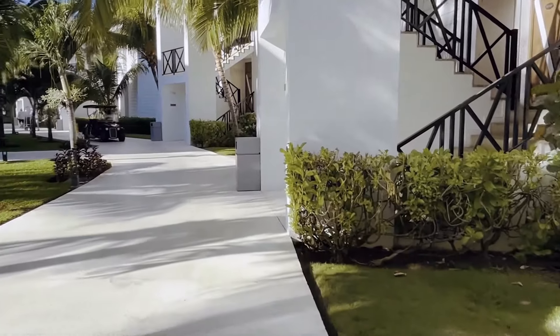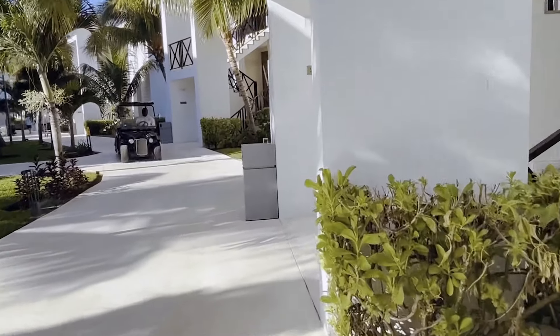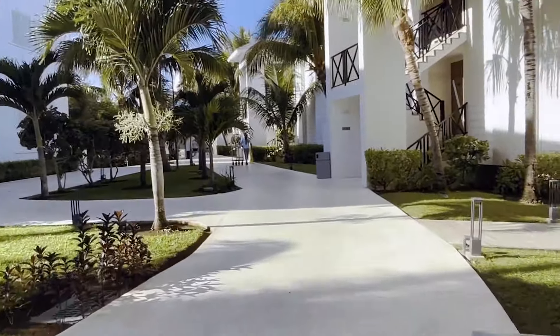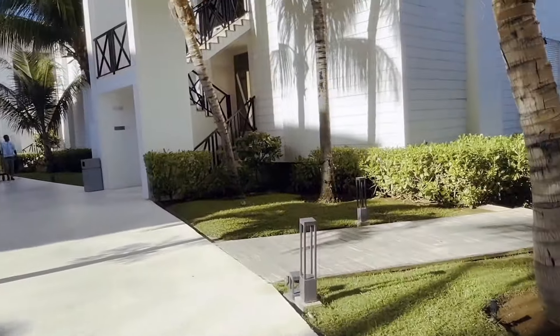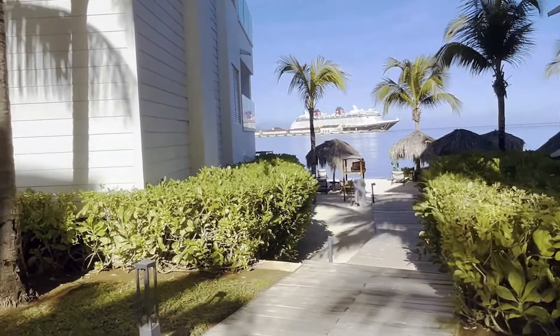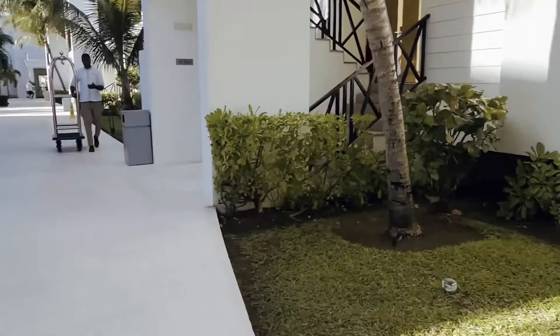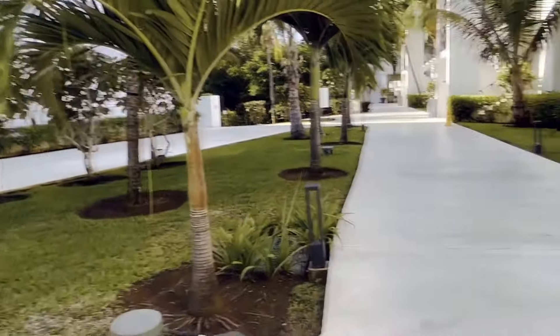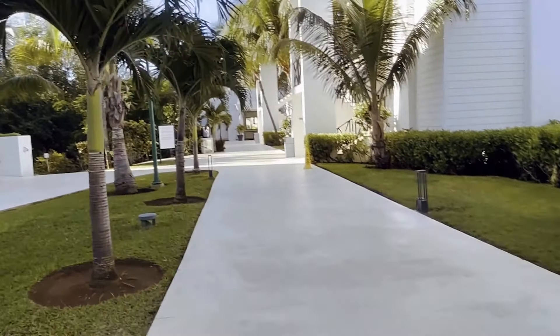Excellence Oyster Bay is definitely on the more expensive side when you are comparing it to other Excellence Resorts in Mexico and the Dominican Republic. Even when compared to its competition in Jamaica, they are commanding a premium. In our opinion, it may or may not be worth that premium, but it entirely depends on what you value in a vacation. We will touch on more of that in our comparison videos between the many Excellence Resorts and which resorts do what best and where they may be lacking.